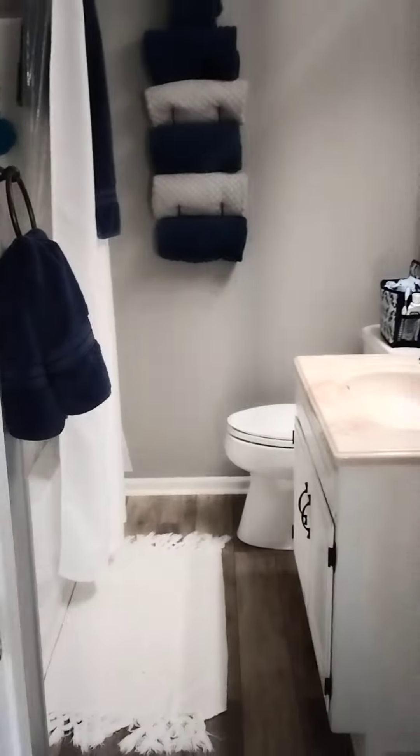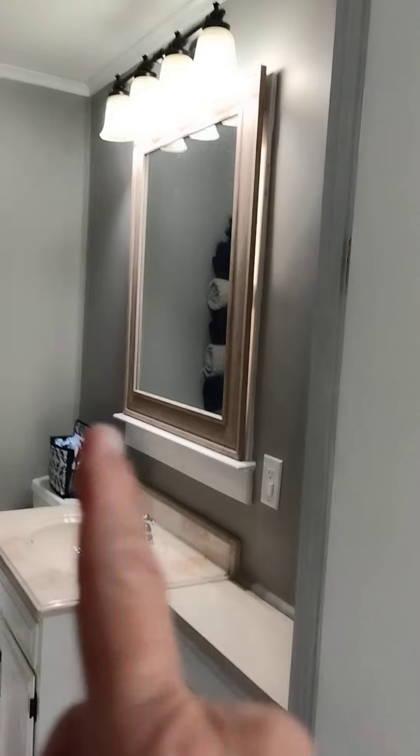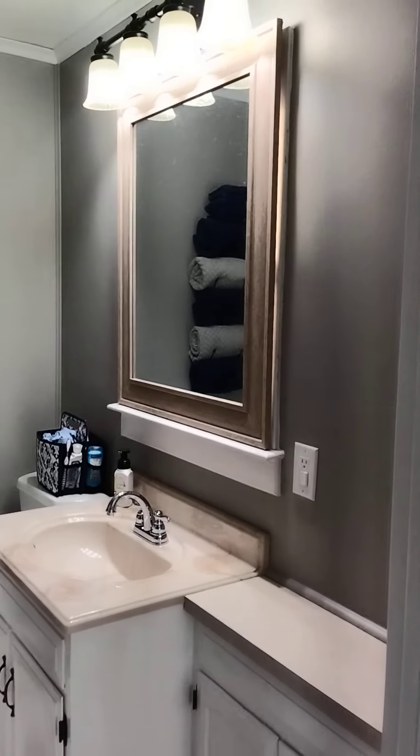Again, a new shower, new commode, new vanity. That mirror can be taken down — it's just over the window. You can move it, but then it's offset from over the sink.